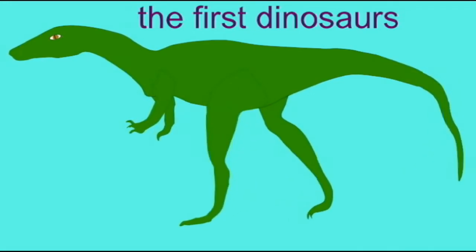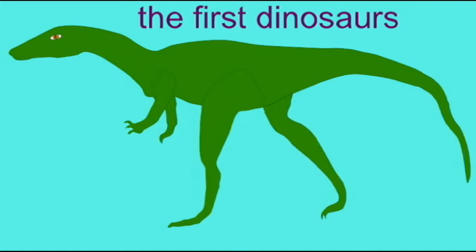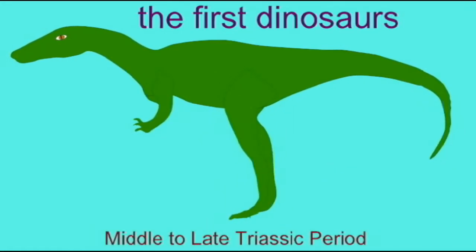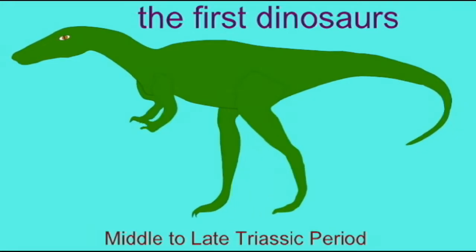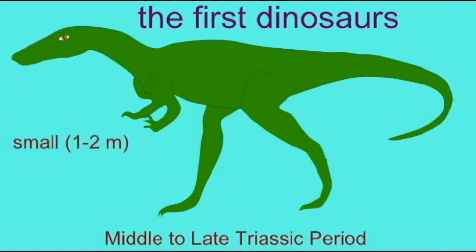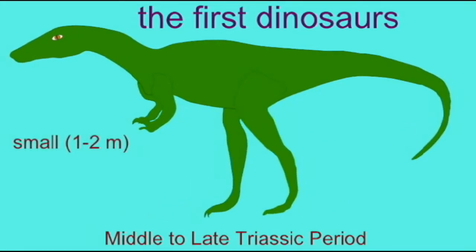For example, the ancestors of dinosaurs evolved bipedal locomotion in which the vertebral column was held horizontally, and so the tail was needed as a counterbalance and therefore typically did not touch the ground.